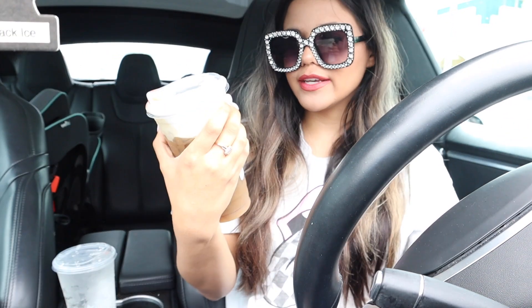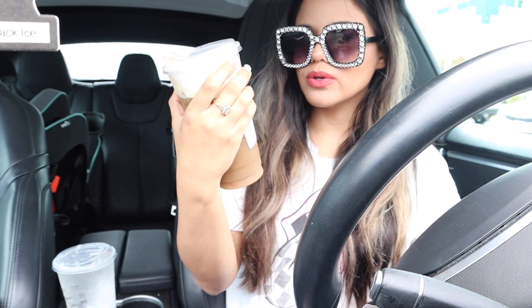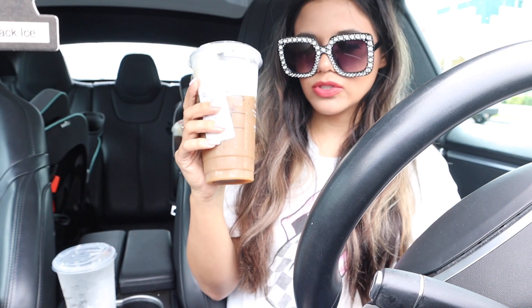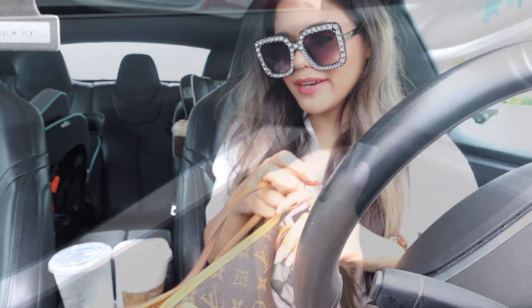Even the replacement still tastes a bit bitter, which is weird because yesterday's was so sweet. I think they forgot the cream — it's just cold brew and a lot of salted honey foam, which makes it taste even more bitter. Make sure you ask for cream and not just the foam. Anyway, I'm not willing to go back in line again — I'm ready to shop, so let's go in!